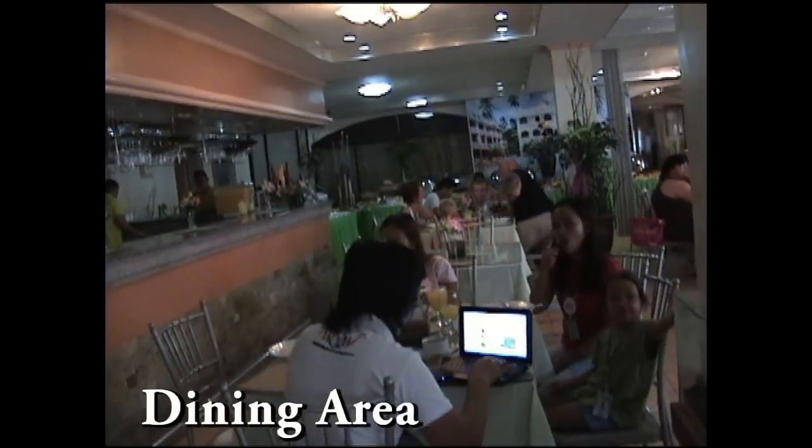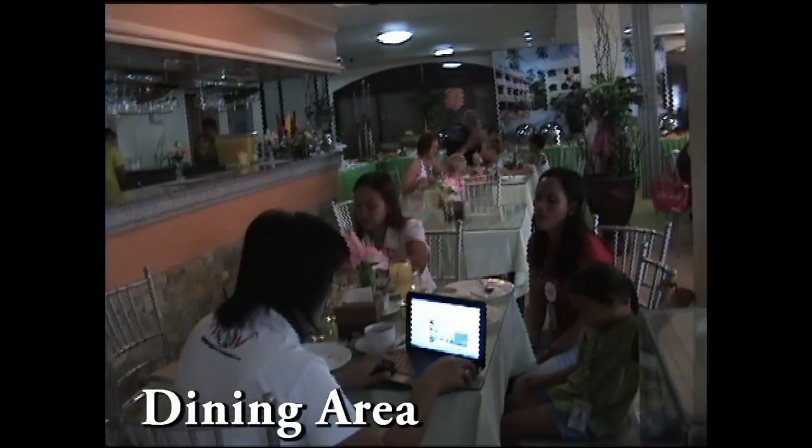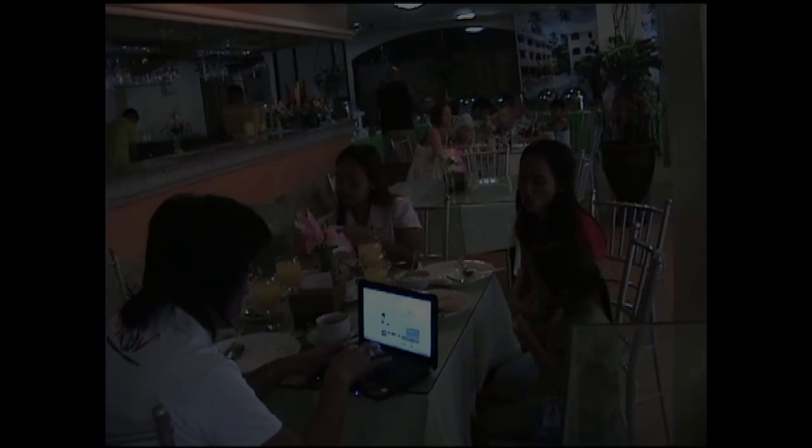This is the dining area. As you can see here, the WildPhilippines Travel Agency agents are using their laptops to stay in touch with our clients.